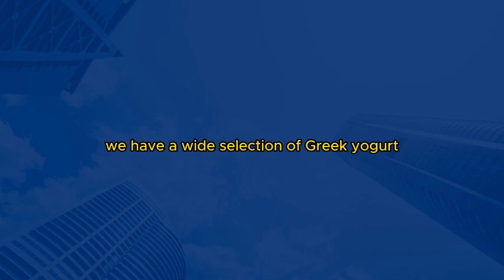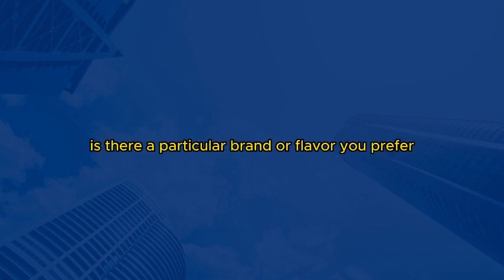Yes, we do. Right over here, you'll find a variety of milk options, including low-fat milk. And just a few steps away, we have a wide selection of Greek yogurt and different types of cheese. Is there a particular brand or flavor you prefer? I usually go for the store brand milk, but when it comes to yogurt, I prefer a well-known brand that offers different flavors. As for cheese, I like to explore different options, so I'm open to suggestions.